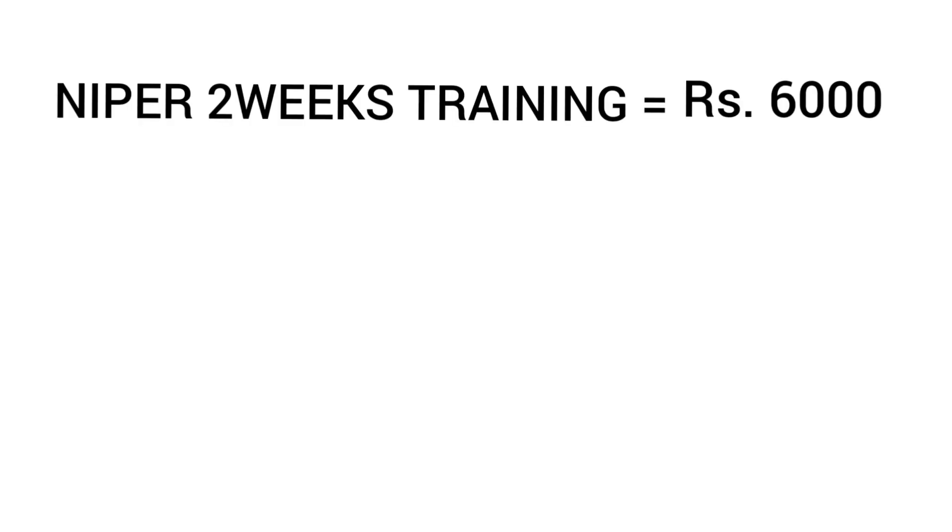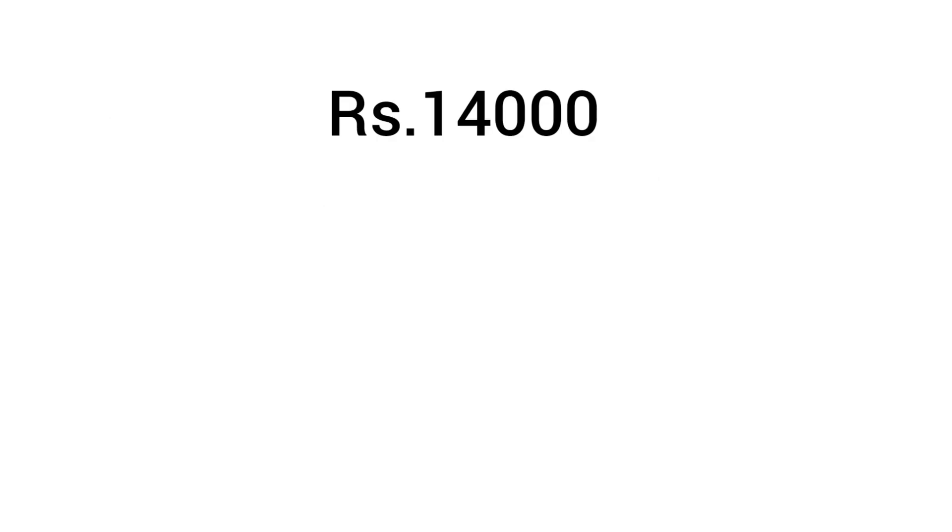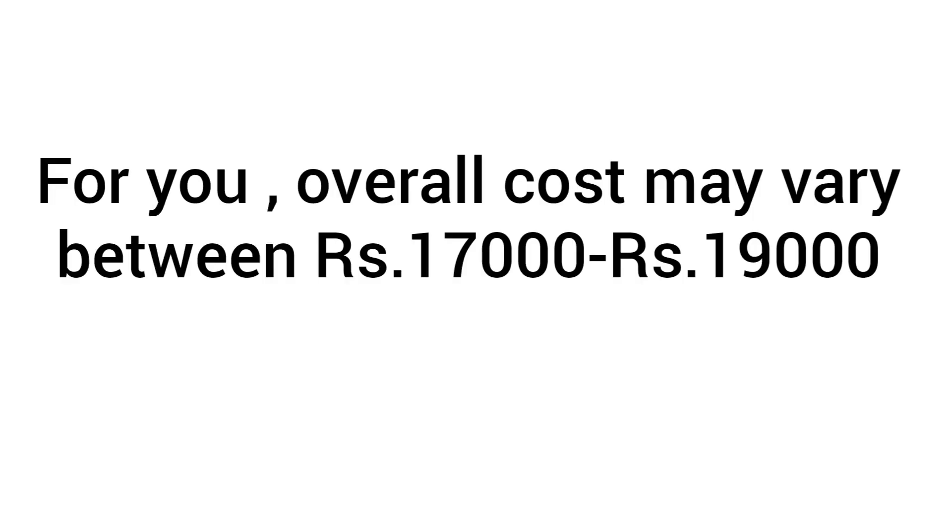The cost of training itself was 6,000 rupees. On top of that, you have to pay for accommodation and food for the remaining days — lunch was provided on weekdays, but everything else we had to manage ourselves. In total, I spent around 8,000 rupees on living expenses over the 2 weeks, so my overall cost came to about 14,000 rupees. You can probably expect to spend 17,000 to 18,000 rupees in total.